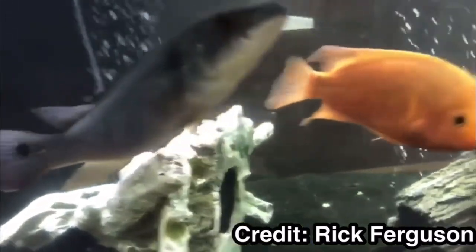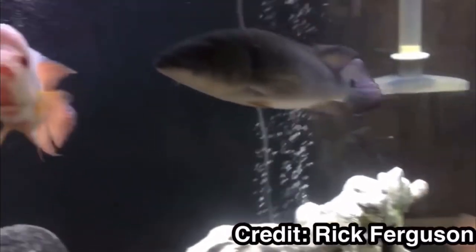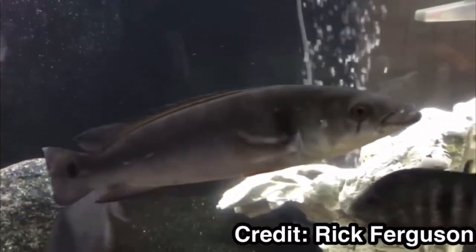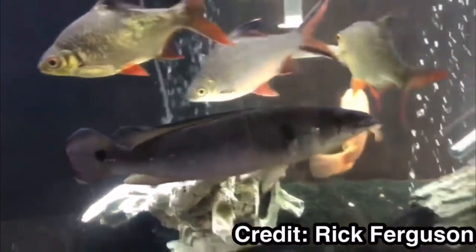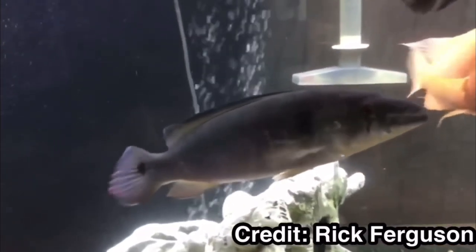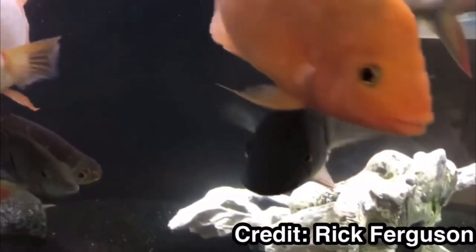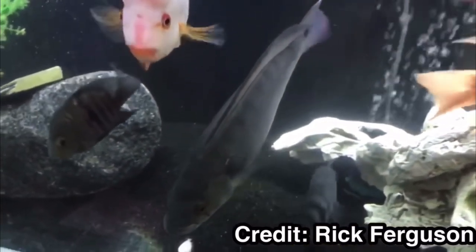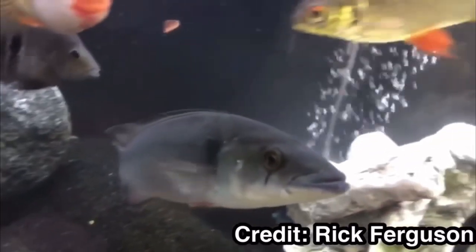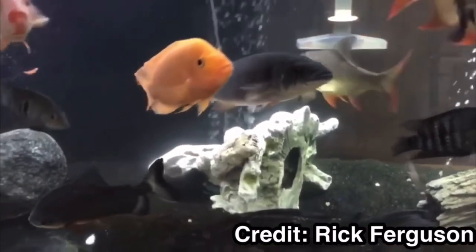There's not a lot of info on tank mates just because these guys come from so many different parts of the world. Some people keep them with South Americans — I even saw a frontosa tank with a pike cichlid in it on YouTube. The most info I found was on monsterfishkeepers.com. They've always been a good resource, and some of the best minds in fish keeping when it comes to predators are in that forum, because these guys are building huge monster tanks.